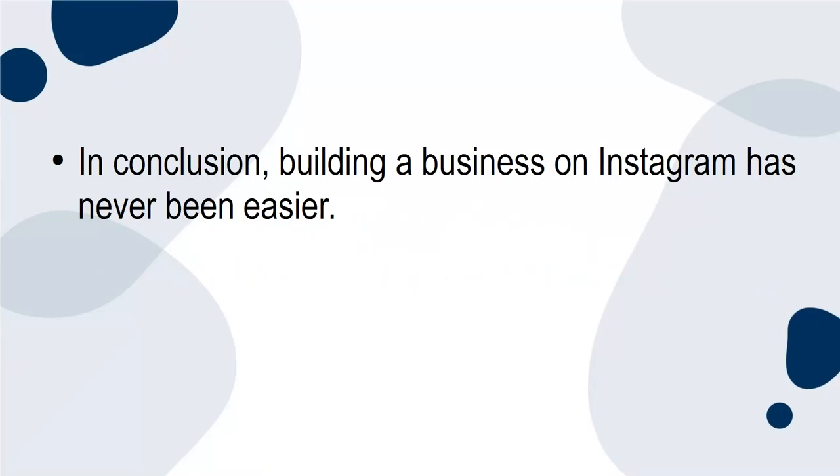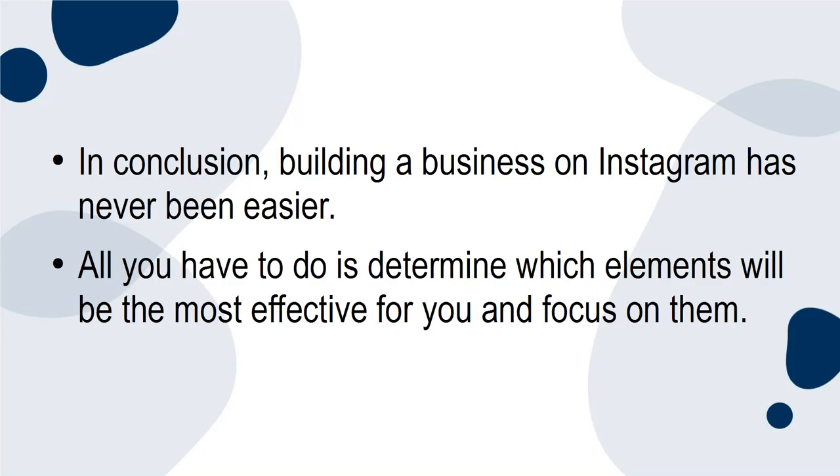In conclusion, building a business on Instagram has never been easier. All you have to do is determine which elements will be the most effective for you and focus on them.